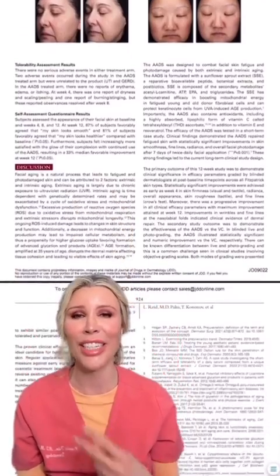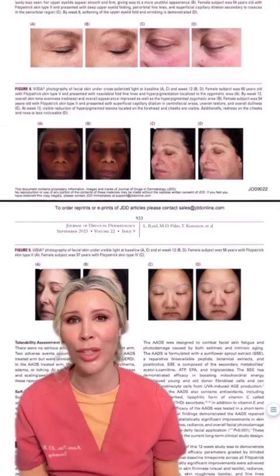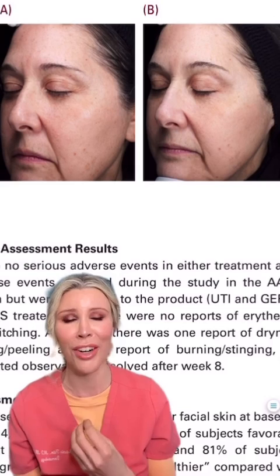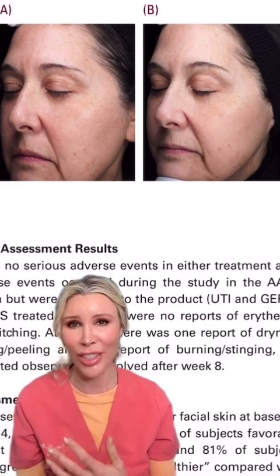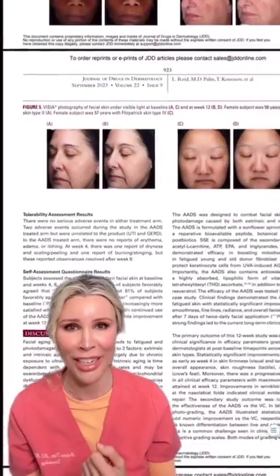The second ingredient is something called sprouted sunflower extract, and this has been shown to, number one, increase ATP activity in cells, so they behave like healthier and younger cells. It was actually studied in fibroblasts, where a 58-year-old's fibroblasts behave more like a 19-year-old's.